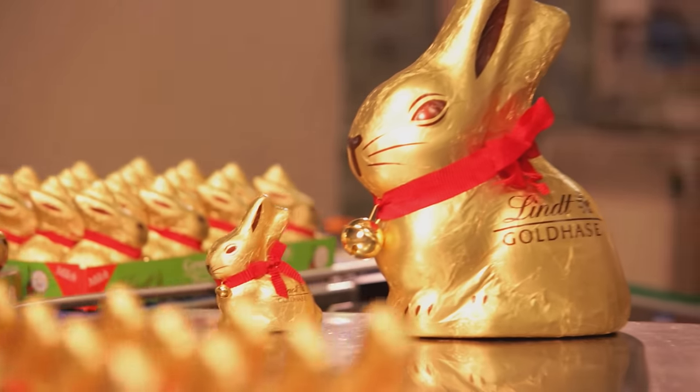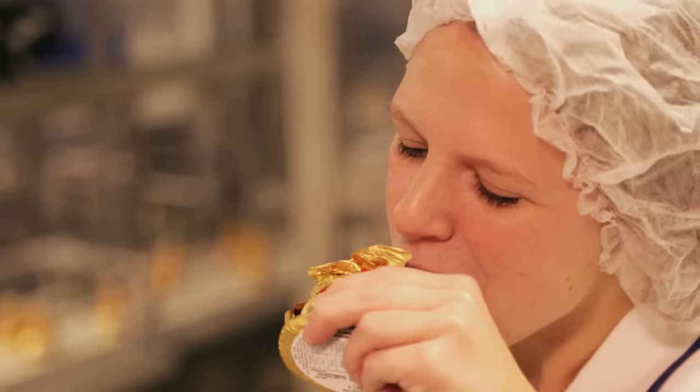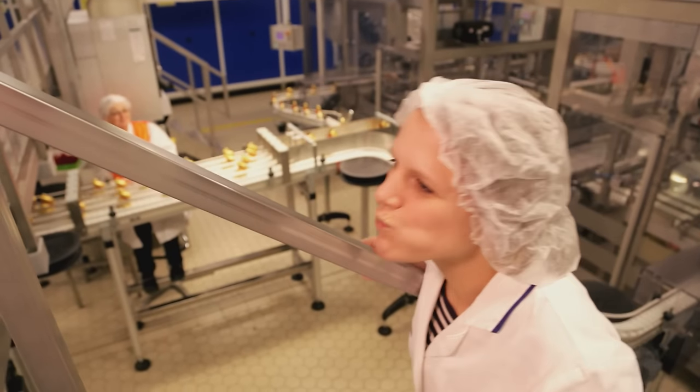Right, let's take a look at what life as a Gold Bunny is all about. Thank you.